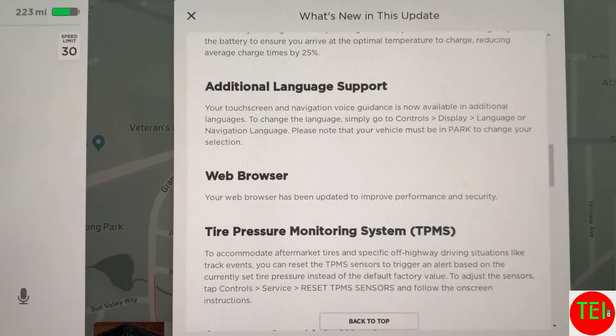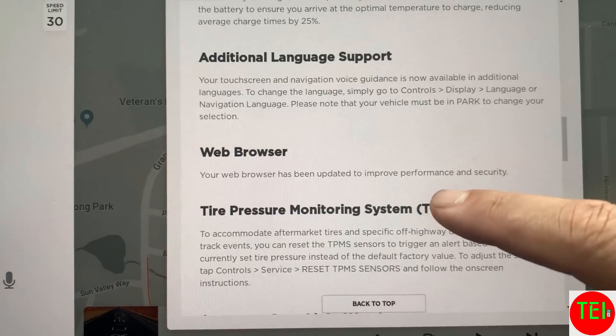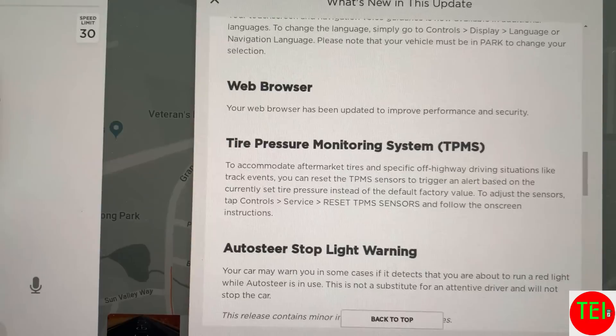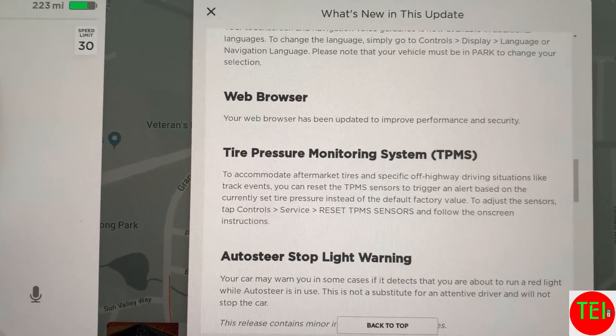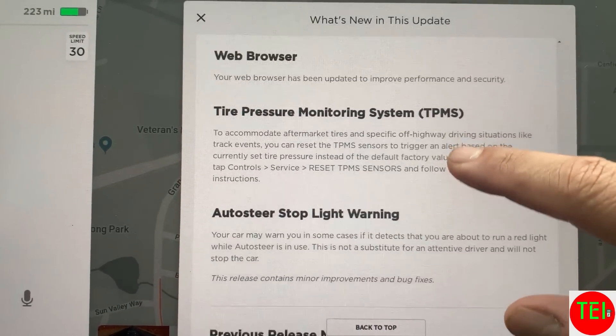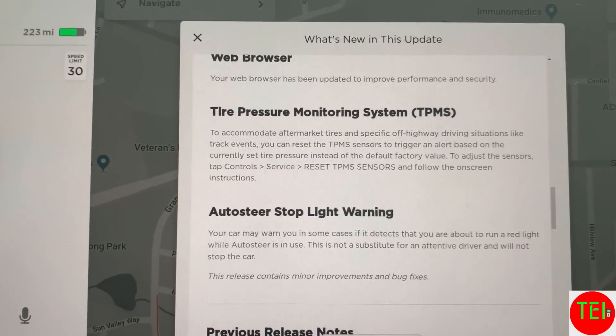Additional languages are supported — I speak more than one language so I'll try to see if I can do Hebrew. Web browser improvement: the web browser sucked at the beginning but it has been improving slowly. I don't use it as much, but it's great that it keeps improving.